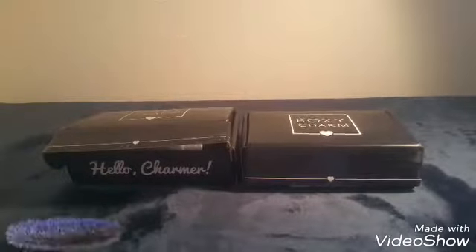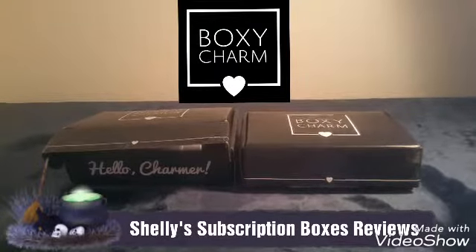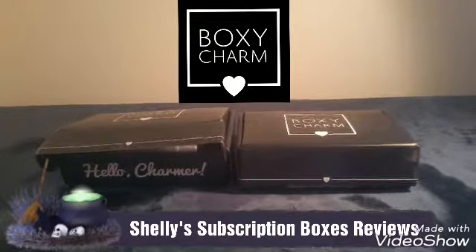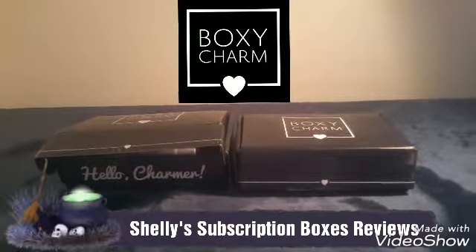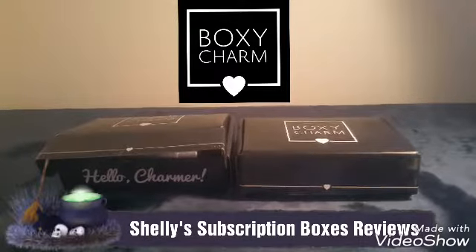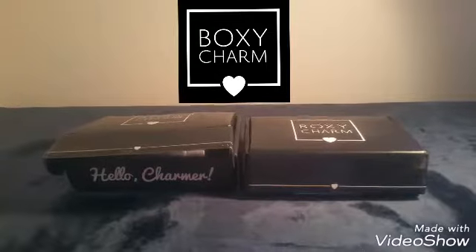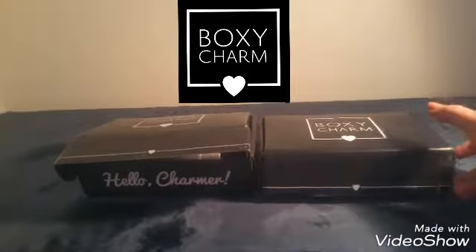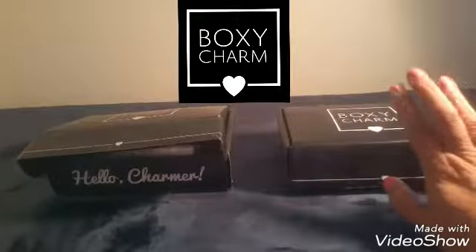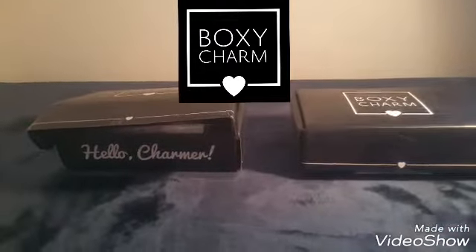Hi everyone, this is Shelly from Shelly's Subscription Box Reviews. I'm kind of behind on my BoxyCharm boxes, so I'm excited to share October and September with you. You've probably already seen September but I thought maybe show it anyway for the people that do follow me and watch my videos. I love my BoxyCharm because it is a subscription box for makeup and you get at least five pieces. Let's get started!